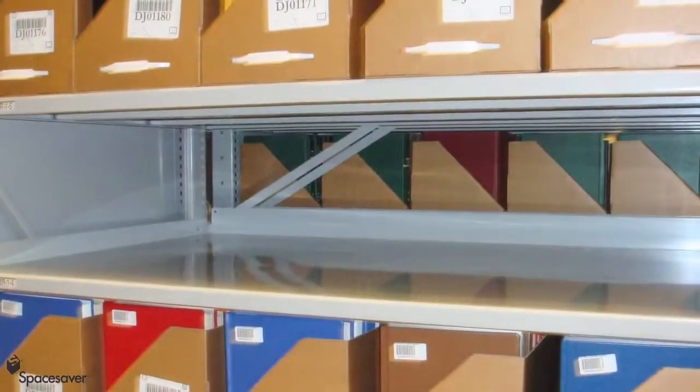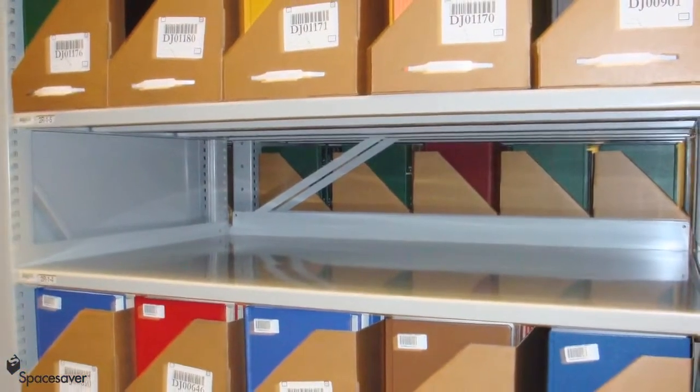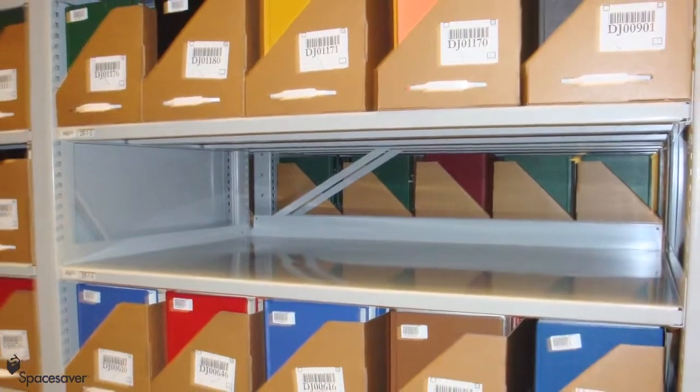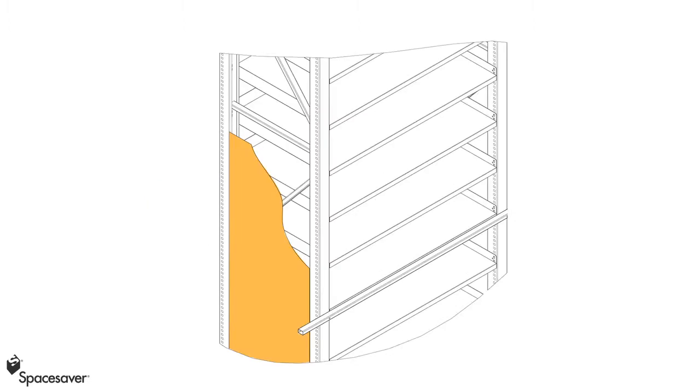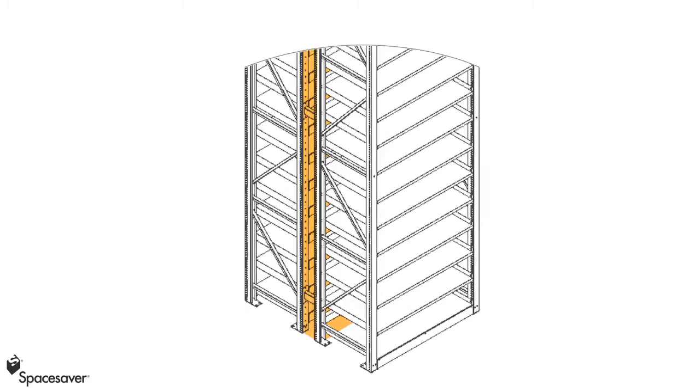The non-off-gassing, hybrid polyester powder coat paint keeps archived media safe for the long term. Integral side shelf supports, shelf back stops, upright baffle closure panels, and flue spaces contain media and help protect it from fire loss.